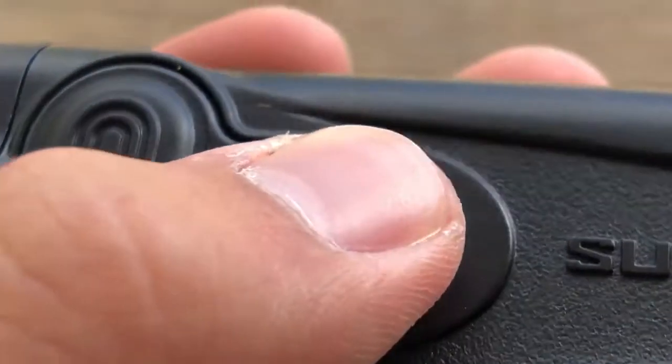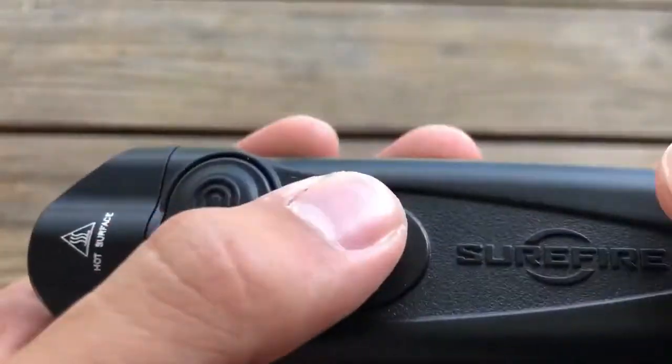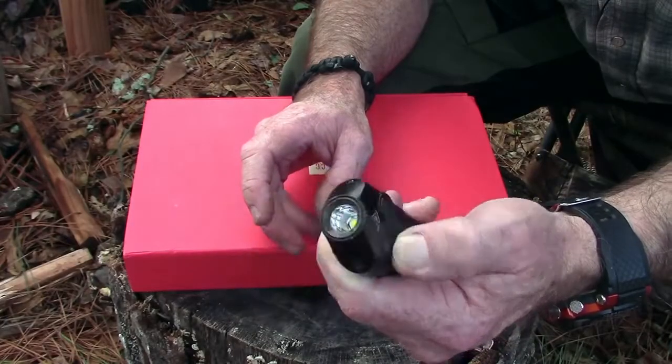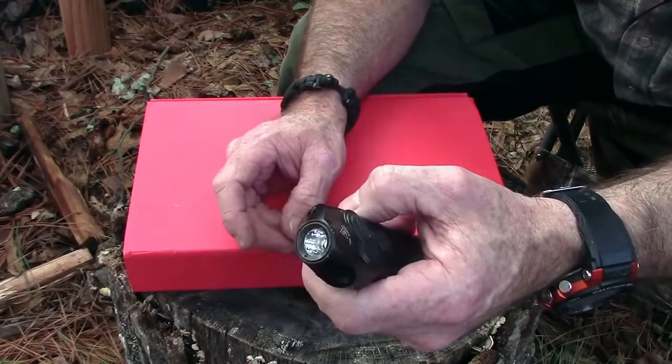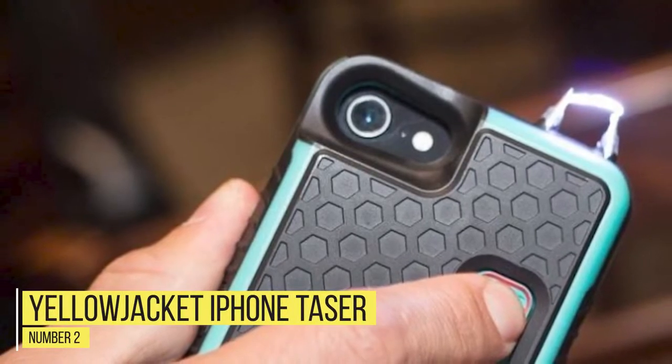Flashlights are probably one of the most underrated self-defense tools out there, and the SureFire Stiletto is one of the best, striking the perfect balance between size, weight, and power. The flashlight's flat profile clips comfortably onto your pocket and can be used to both survey an area and disorient an attacker. There are three brightness modes, a thumb button, and a strobe setting, making for a feature-packed flashlight that will get the job done. The SureFire Stiletto costs $109 and is legal to carry anywhere in the world.